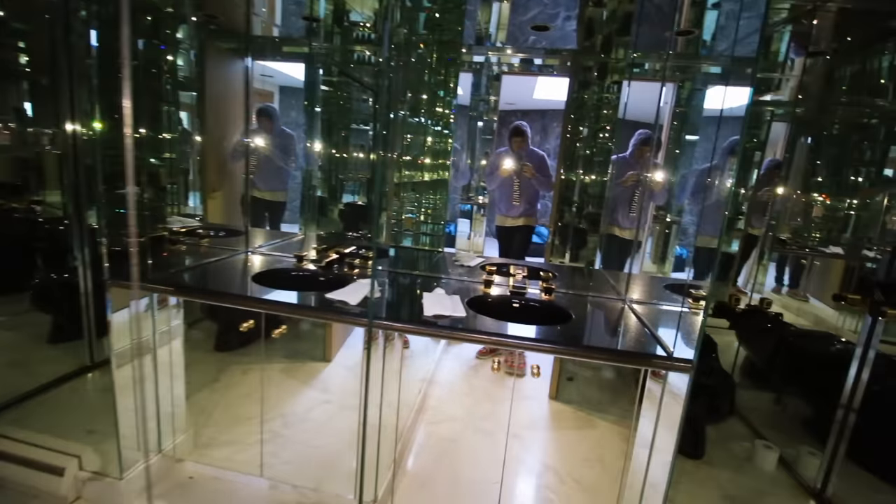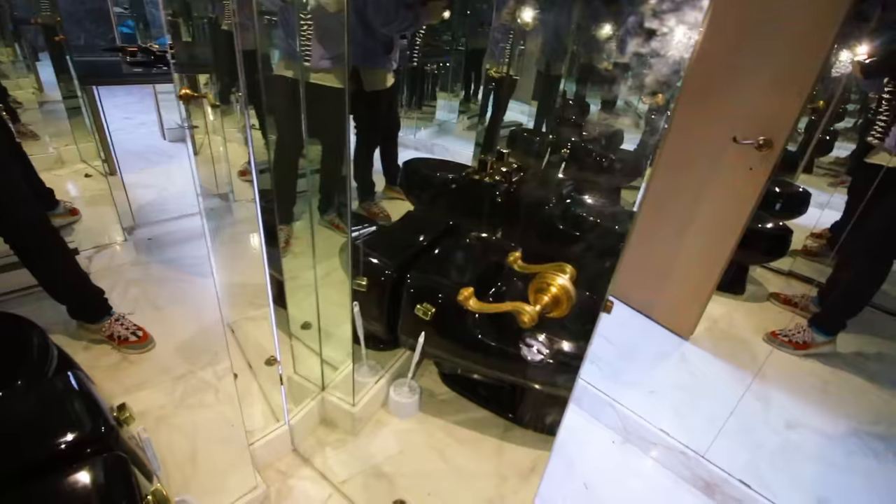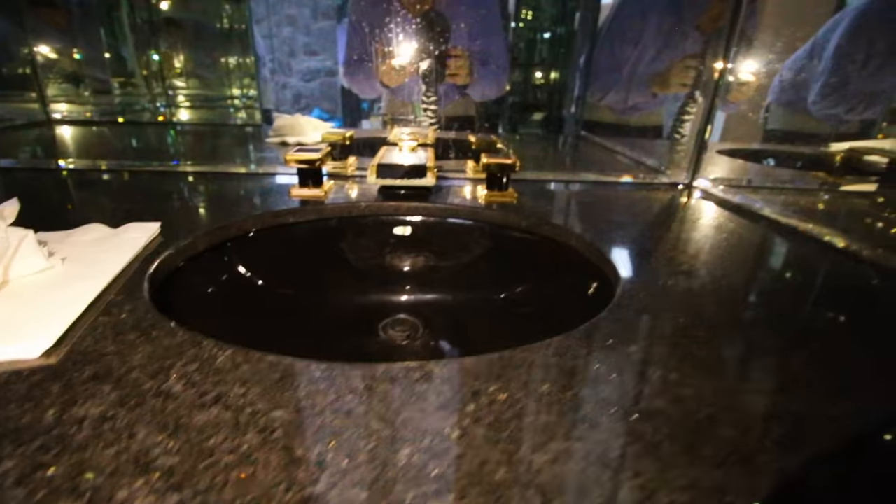Whoa, look at this bathroom — everything is made of mirrors. This is the sickest bathroom I've ever been in. Look at this — here's the toilet, and even the back of the door has a mirror on it. Oh my god. Where do you ever find stuff like this? Look at the ceiling. This is insane — it looks so weird on camera.